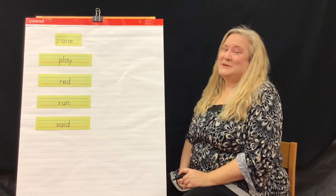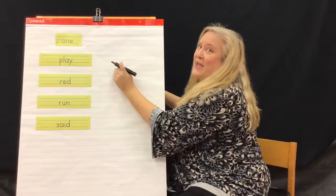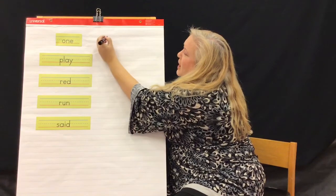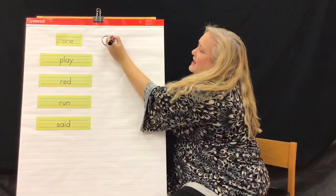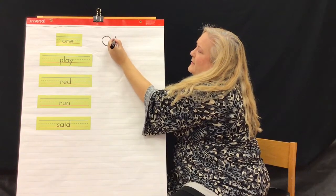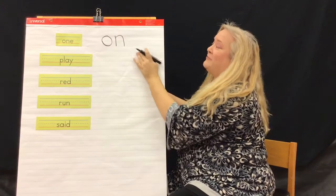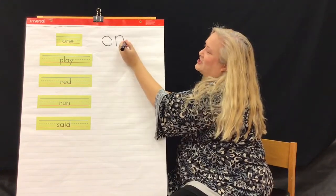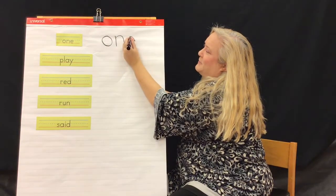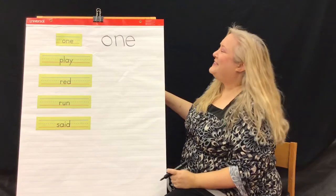Let's write this week's sight words. First we have the word one: O-N-E. Let's do our O — that's a circle. Then we have the letter N: a short line, come back up and make a hill and come down. Then we have my favorite letter, E — a little short horizontal line, come up, loop up, come back down and circle around. That's the word one.